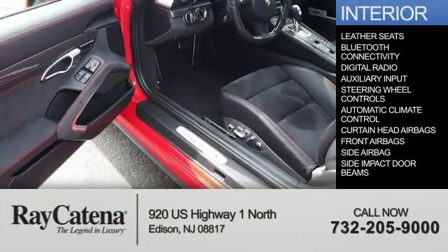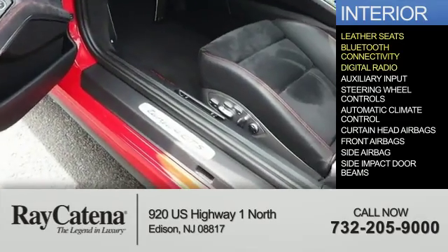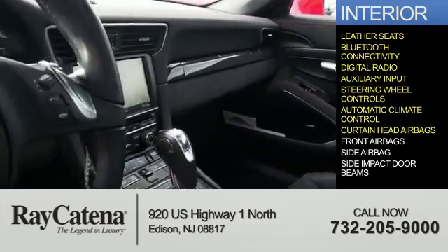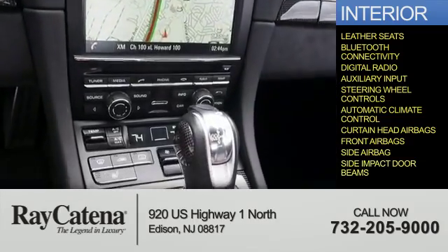Inside you'll find leather seats, Bluetooth connectivity, digital radio, and auxiliary input, steering wheel controls, automatic climate control, curtain head airbags, front airbags, side airbags, and side impact door beams.